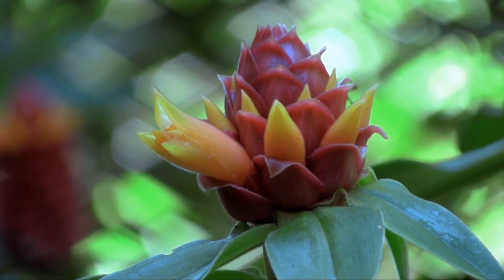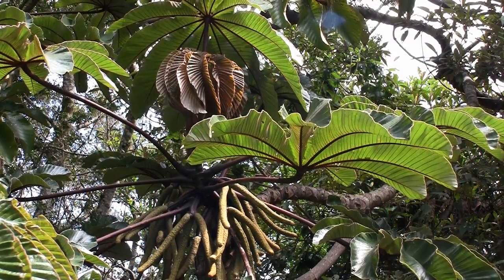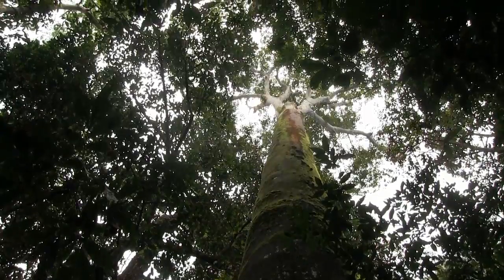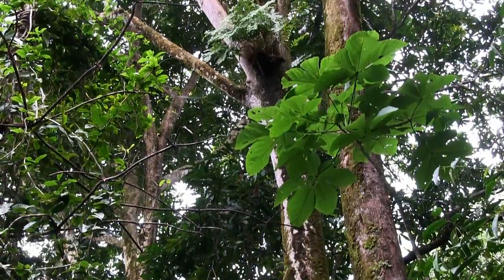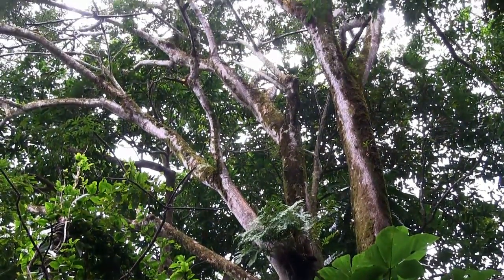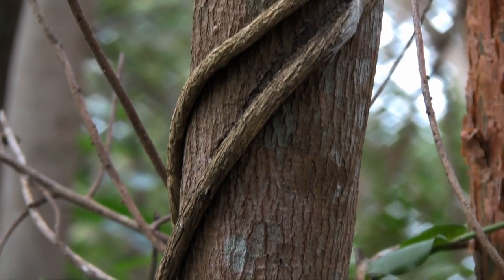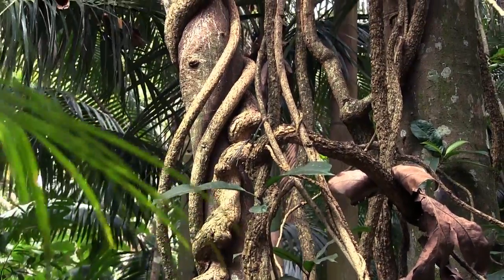The competing trees of the rainforest reach high in order to expose their leaves to the sun — some nearly 200 feet tall. It takes 40 tons of wood in the trunk and branches of a ficus tree to support just one ton of its leaves — a huge investment in matter and energy. But if you were a vine, imagine the advantage of using the support of a tree to get your own leaves into the light without supporting them yourself.